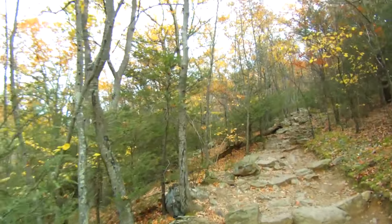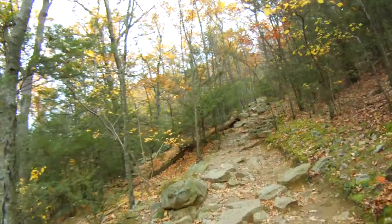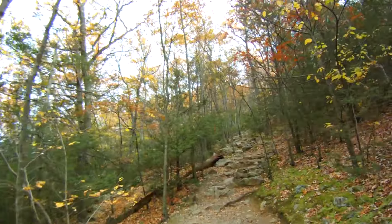Now we're on a part of the trail that's fairly rocky and moderately steep — enough to get you breathing a bit.